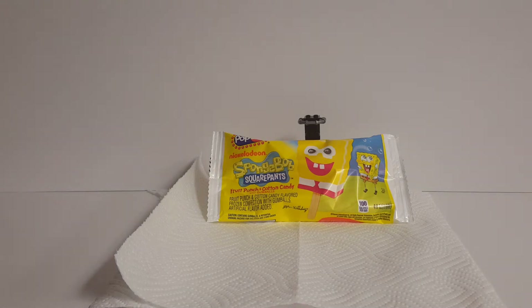Hello everyone, and welcome to Retro Brick Reviews, where today we will be not reviewing bricks, but instead we will be taking a look at the beloved and iconic SpongeBob SquarePants Fruit Punch and Cotton Candy Popsicle with Gumball Eyes. Yeah, I'm really going to be doing an actual review of the SpongeBob Popsicle, and it's gonna be fun.